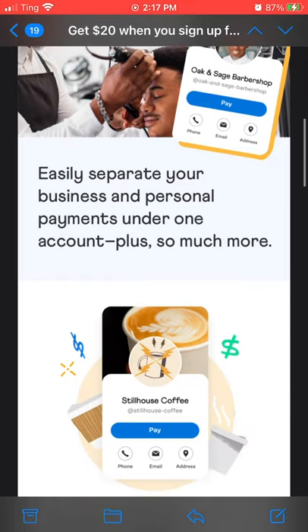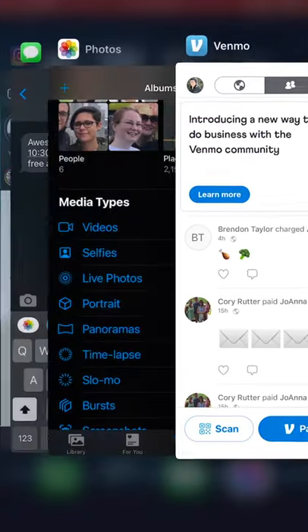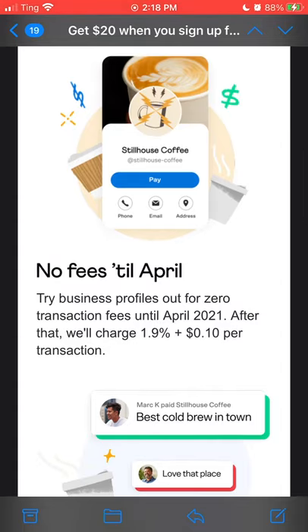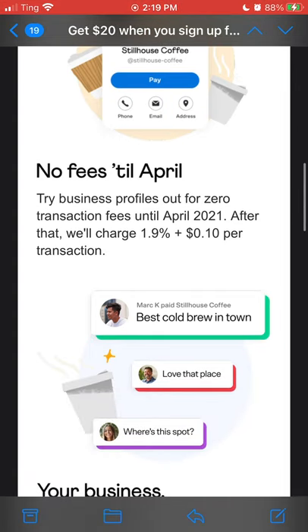Easily separate your business and personal payments under one account, plus so much more. Try your business profile out for zero transaction fees until April 2021. So if you're watching before 2021, that's awesome because transaction fees can add up a lot for your business. It's kind of unavoidable normally because it's actually the credit card companies that are charging a lot of the transaction fees. So blaming Venmo or Stripe or PayPal is kind of pointless — they're all doing what they can. No fees till April of 2021.